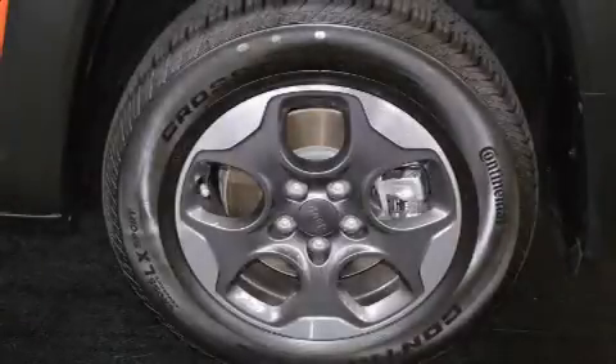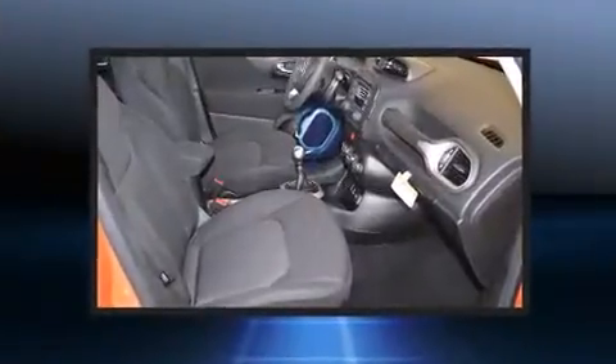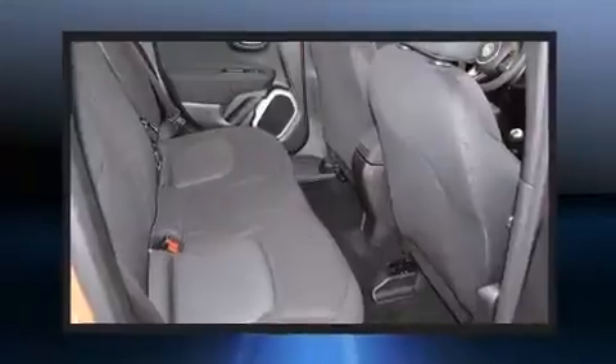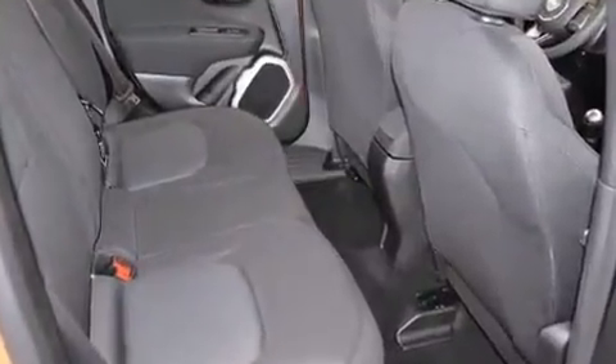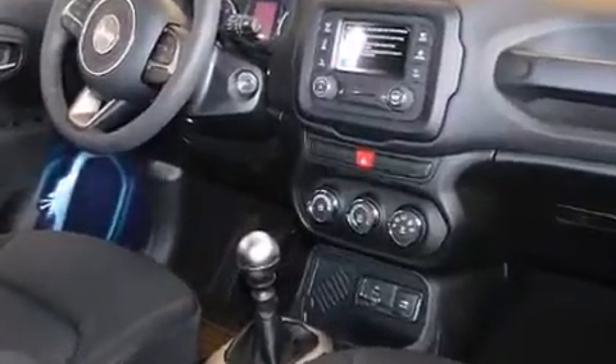Take command of the road in the 2015 Jeep Renegade. It features a standard transmission, front-wheel drive, and an efficient four-cylinder engine. A turbocharger further enhances performance while also preserving fuel economy.